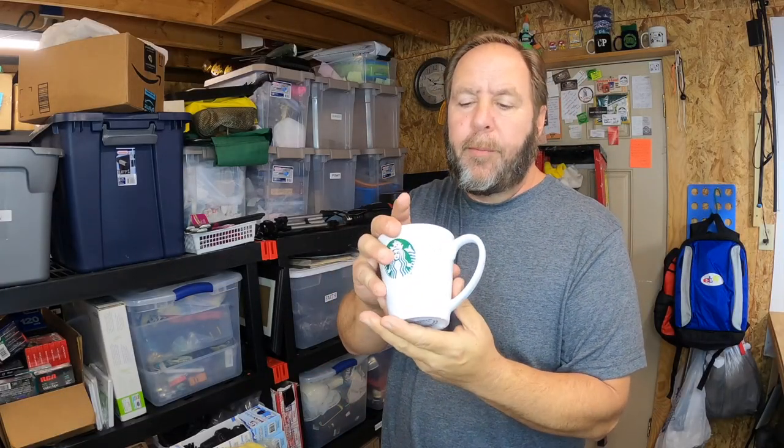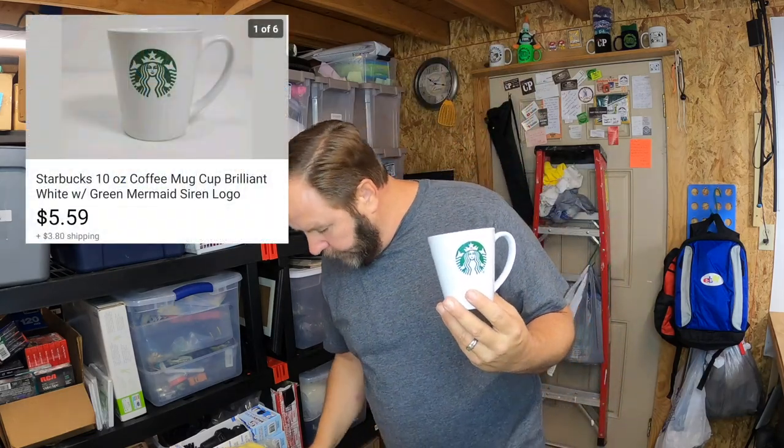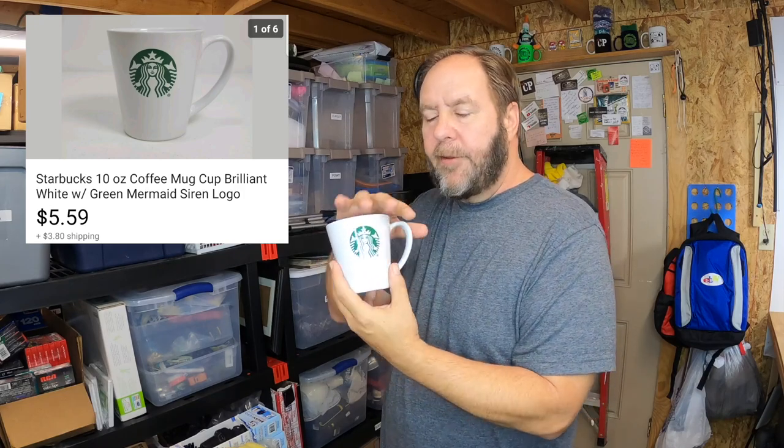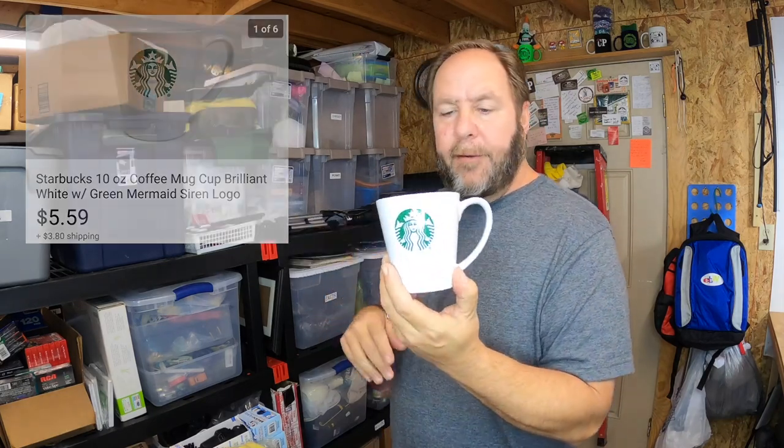I'm sure you can recognize what this is — it's a plain Starbucks coffee mug. I picked it up for ninety-nine cents at a thrift shop. Plain Starbucks coffee mugs don't sell for very high. I usually try to hold on to them until I can find several of the same style to lot together, but I couldn't find another one with this shape. I took an offer and sold it for five dollars and fifty-nine cents, with the buyer paying shipping.